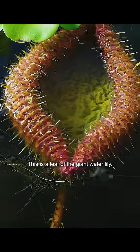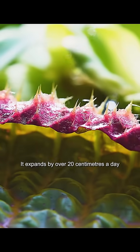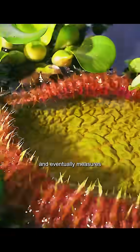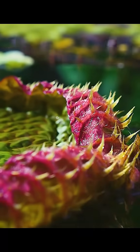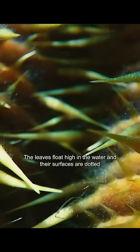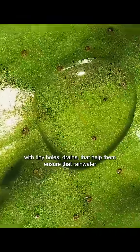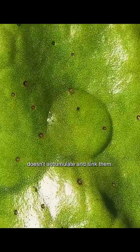This is a leaf of the giant water lily. It expands by over 20 centimetres a day and eventually measures more than 2 metres across. The leaves float high in the water and their surfaces are dotted with tiny holes — drains that help ensure that rainwater doesn't accumulate and sink them.